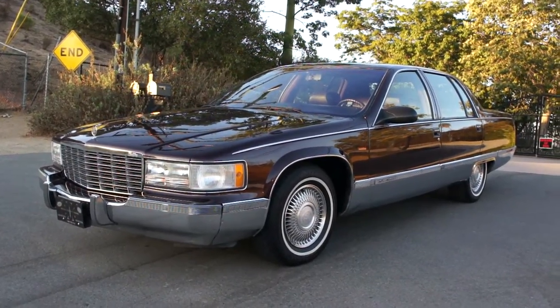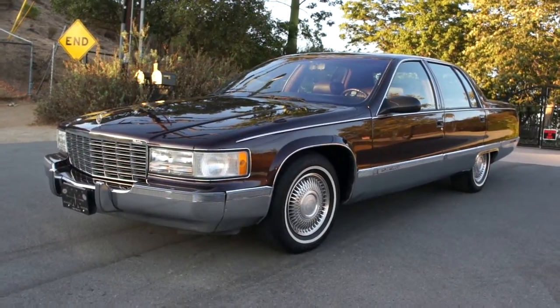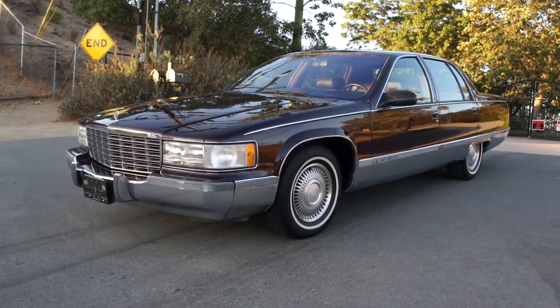One owner car guy here, and what I got for you on this one is a beautiful 1995 Cadillac Fleetwood.